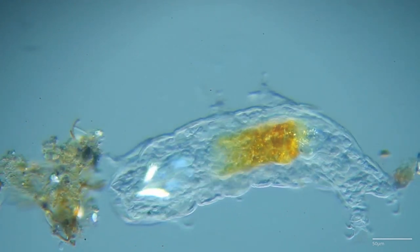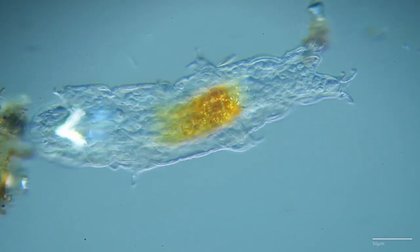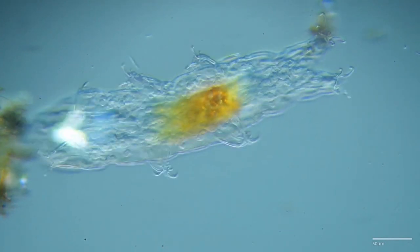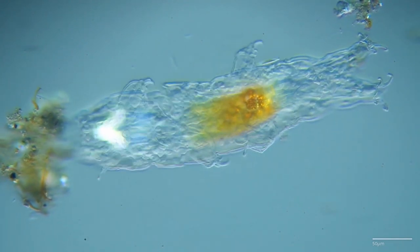This phenomenon allows tardigrades to withstand extreme conditions by entering a state of suspended animation, effectively putting their biological processes on hold until more favorable environmental conditions return.